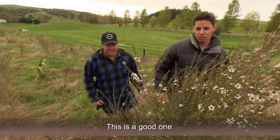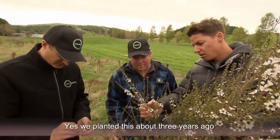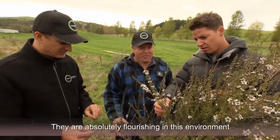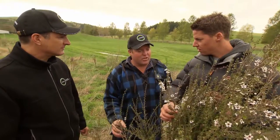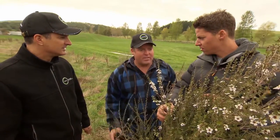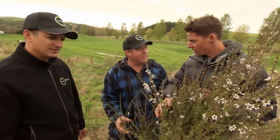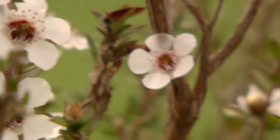This is a Manuka tree we planted about three years ago, and they're absolutely flourishing in this environment. Something we do quite a lot of on an annual basis — retire a lot of land and plant natives in there. It brings the bird life, the bees, especially Manuka honey. There are hives on the farm as well. Just doing a bit for the environment.